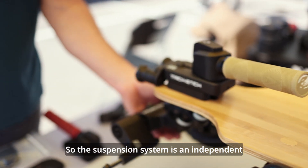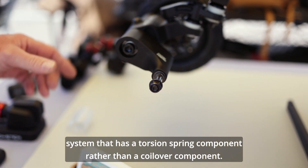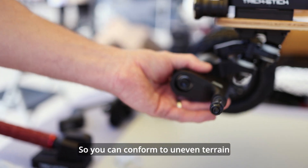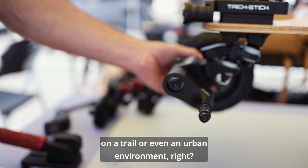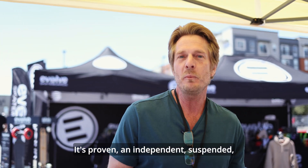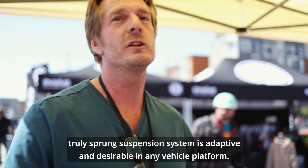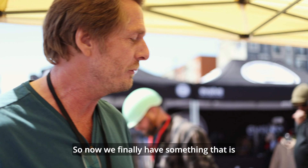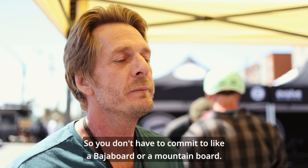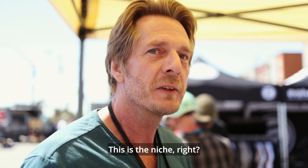The suspension system is an independent system that has a torsion spring component rather than a coilover component. It's got 40mm of independent travel on the wheels, so you can conform to uneven terrain on a trail or even an urban environment. You get better control, you get better comfort. A truly sprung independent suspension system is adaptive and desirable in any vehicle platform.